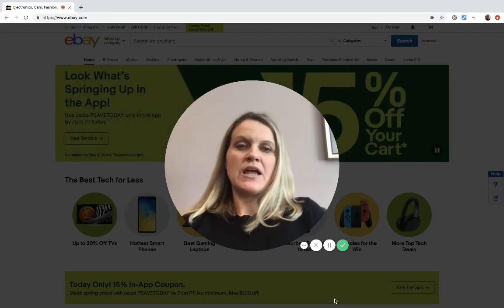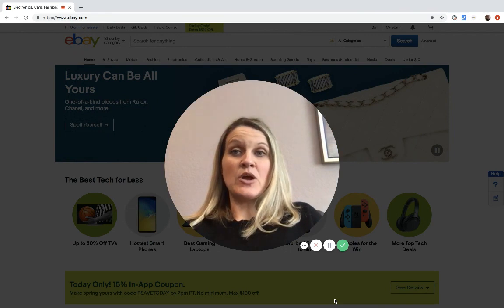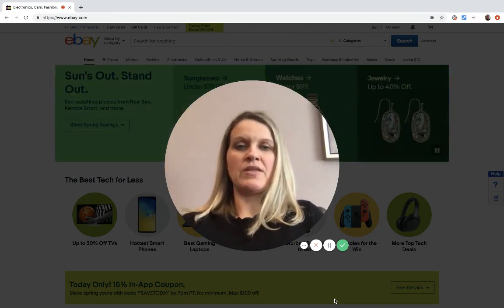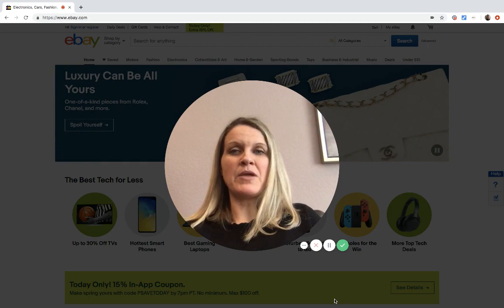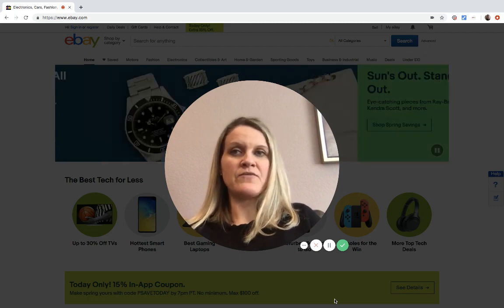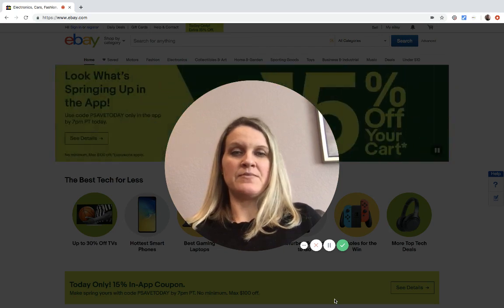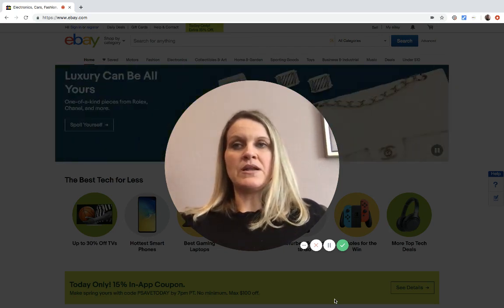Hey Bolo Buddies, thanks for watching. I was thinking about an item that consistently sells well and is a Bolo - you can pick it up at TJ Maxx and Marshalls. It's definitely a good item to be on the lookout for, especially if you can pick it up on clearance.